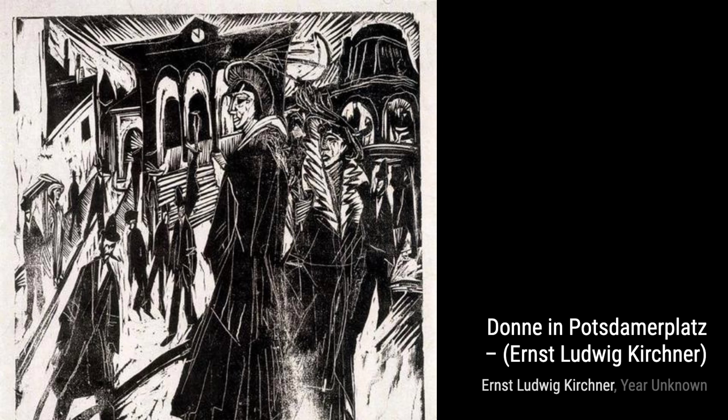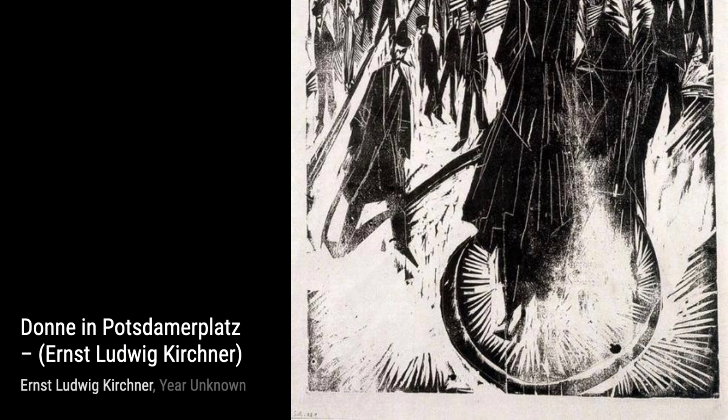And there you have it, a glimpse into the incredible artworks of Ernst Ludwig Kirchner. Stay tuned for more artist spotlights and don't forget to hit that subscribe button. Thanks for watching, and remember to keep exploring the world of art.